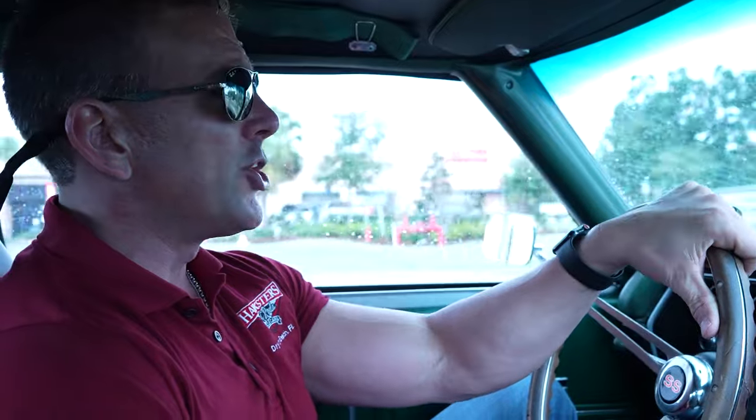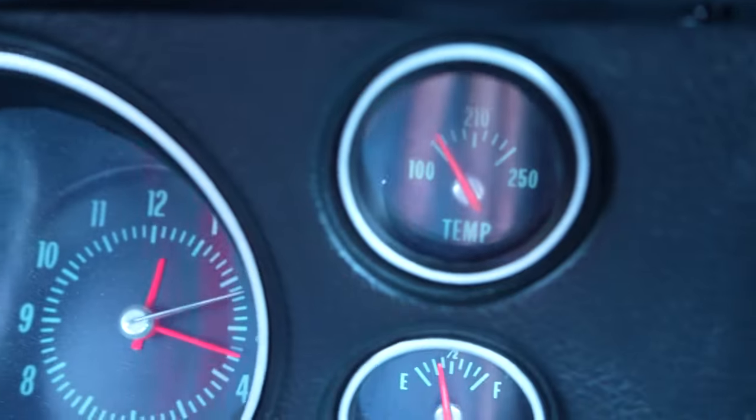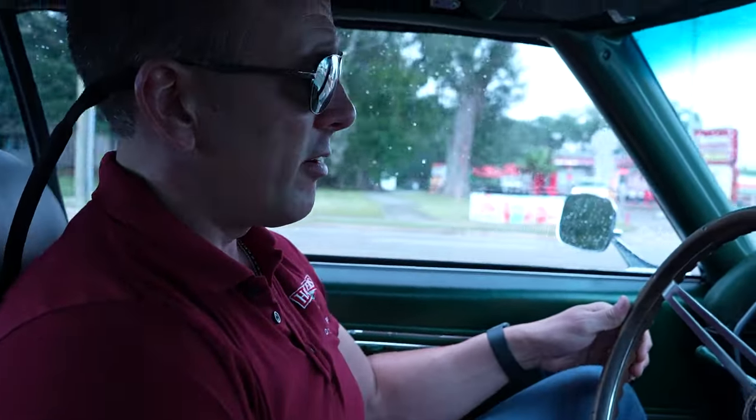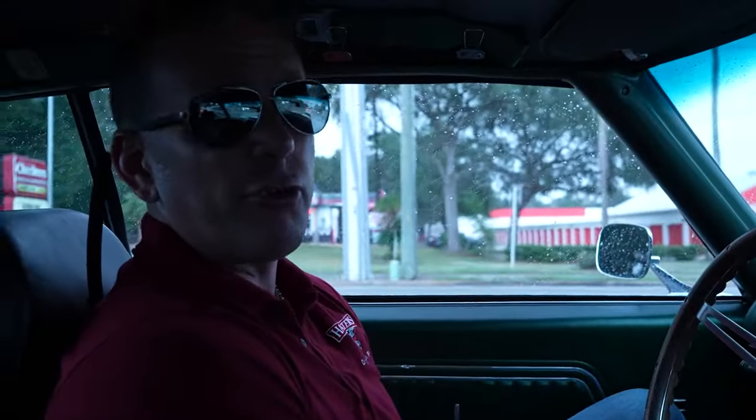Maybe you're local to us here in Daytona, or you're a collector with your own open or enclosed carrier and you want to either drive this car home or trailer it home — no issue whatsoever. We'll have ice cold AC to do it in. We're cooling good — temp gauge is not even to 150 yet, so we are cooling properly. The car runs absolutely fantastic: ice cold AC, good oil pressure, good battery voltage, a ticking clock, and a functioning radio. Hankster's Hot Rods is located in central Florida, sunny Daytona Beach. We'd love to earn your business and add you to our growing customer base, not only throughout the United States but throughout the entire world. Hankster's Hot Rods, Daytona Beach, Florida. Hanksters.com — check us out.